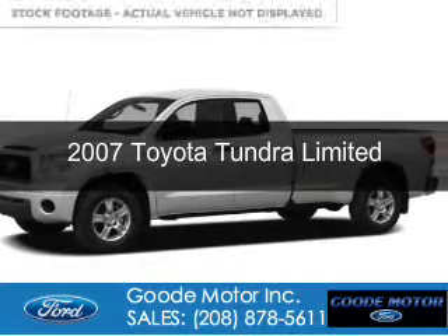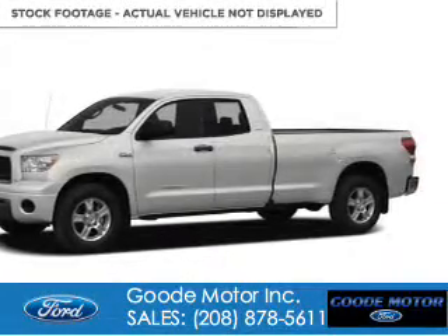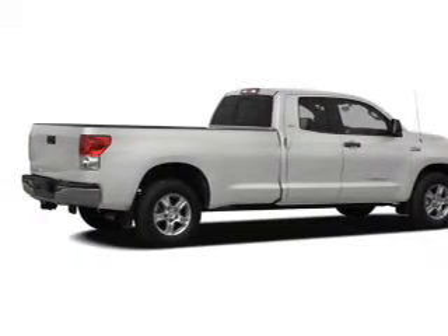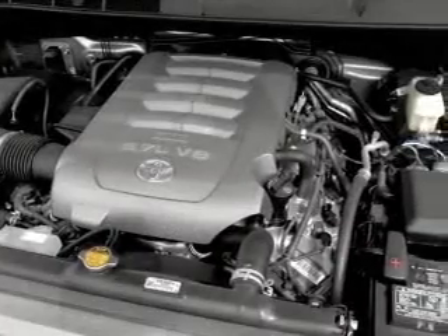This is a used 2007 Toyota Tundra, powered by 4-wheel drive, a 5.7-liter 8-cylinder engine, and a 6-speed automatic transmission.